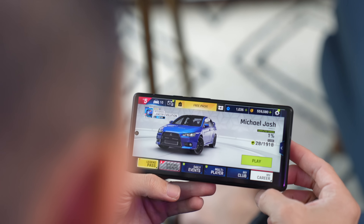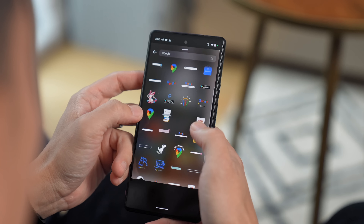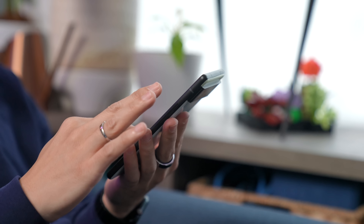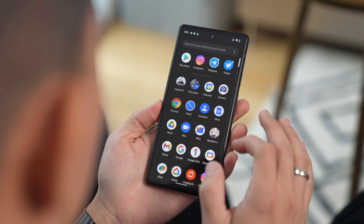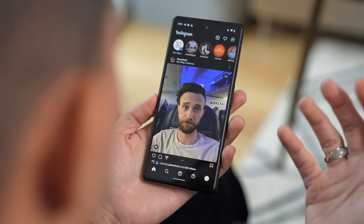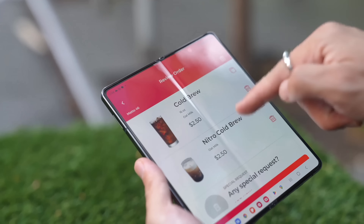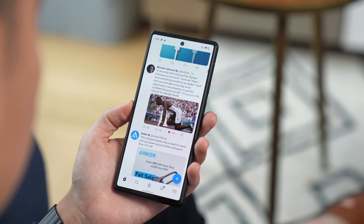Here's another example. Have you ever composed a post on Instagram, got distracted, opened Twitter, answered a call, played a game, or sent emails — only to come back and find your draft gone? That means your smartphone didn't have enough RAM to process all of the tasks you were trying to do at the same time, so it dropped or closed some apps you weren't using to prioritize the task at hand.